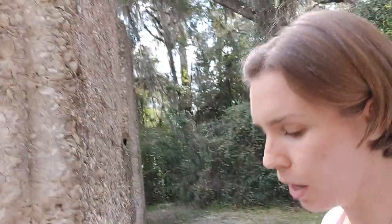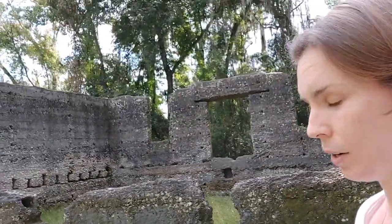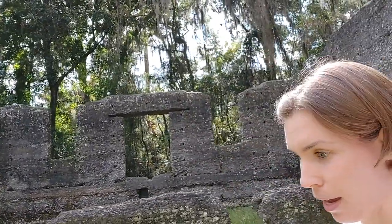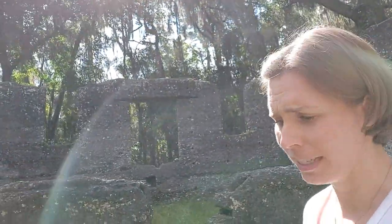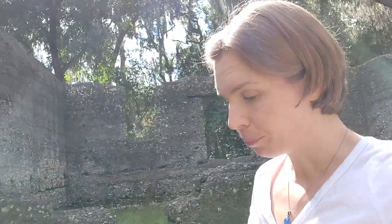The British, when they took over the colonies down here in Georgia, saw a lot of these Spanish tabby buildings and decided to use tabby themselves because it is so easy and cheap to use. You'll find tabby buildings up until the early 1800s, so it was popular in the early US as well.